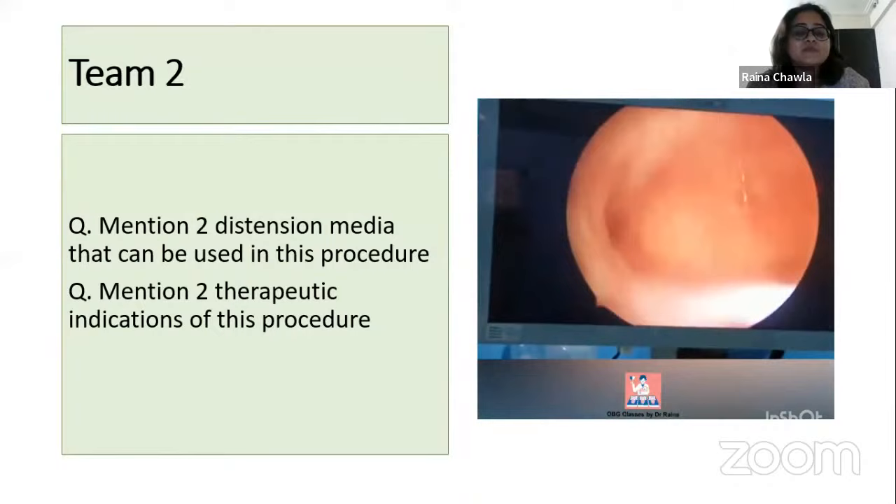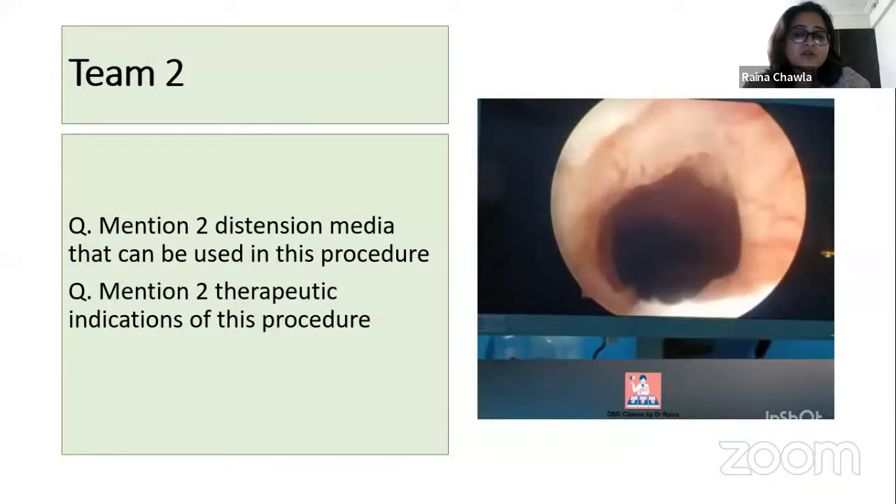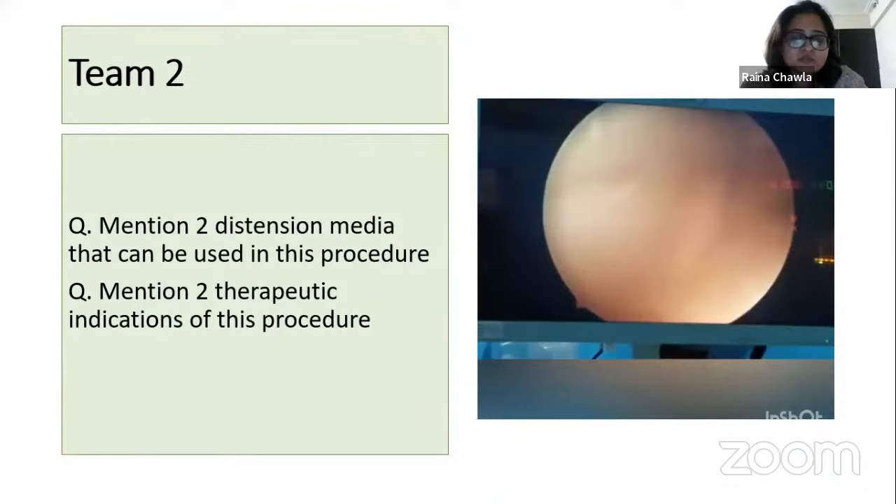You get complete marks — 5 plus 5. This is a diagnostic hysteroscopy. Distension media include normal saline, glycine, and mannitol. Therapeutically, it is used to cut a septum in a septate uterus, adhesiolysis in Asherman's syndrome, polypectomy for endometrial polyps, or to remove a submucous leiomyoma type 0 or type 1. Prathmesh gets complete marks.